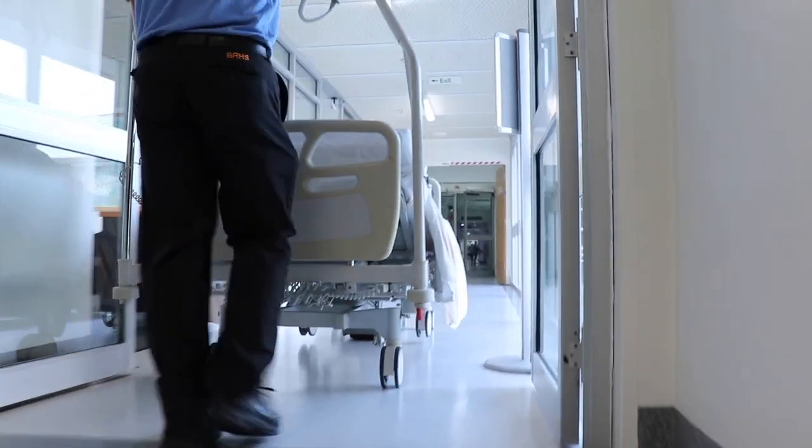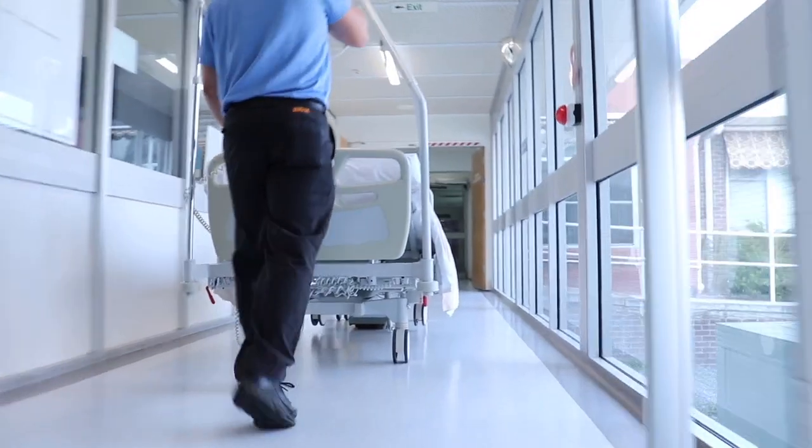We are seeing that our transfer-out costs — which include Ambulance Victoria and some of our non-emergency patient transport services — are definitely reducing. That's a good indicator that we're keeping more people here, we're keeping sicker people here. When we're keeping them, we've got everything in place, especially our links to the Alfred Intensive Care, to make sure that they're really safe and that their care is of a high standard.